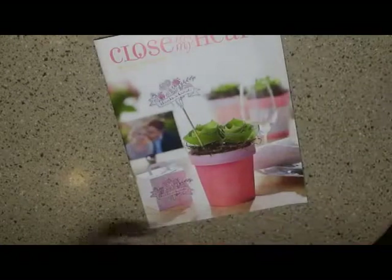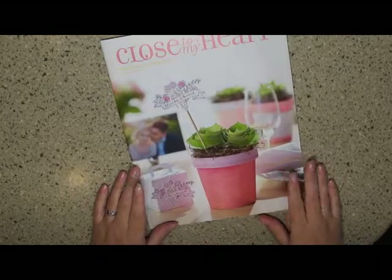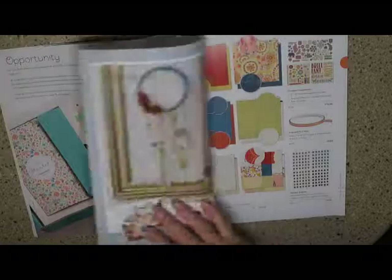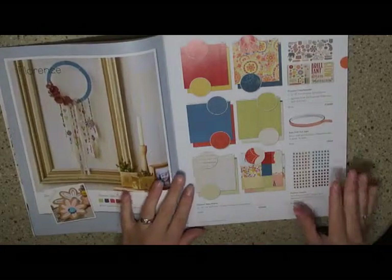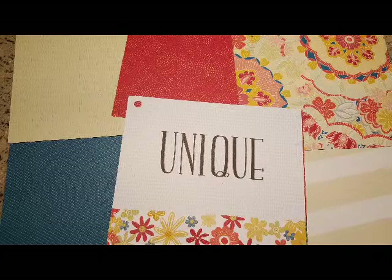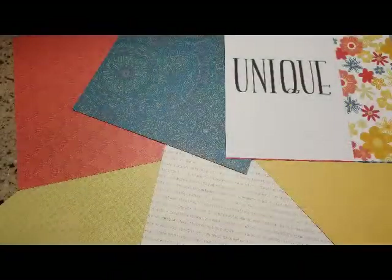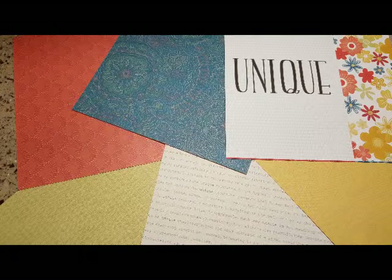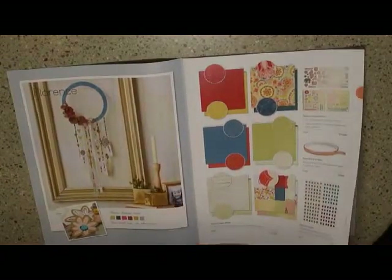This is the Seasonal Expressions catalog, from May through August, and there is a lot of cute stuff in here. I've already put my order in — I've got to do my order share next. This is the Florence paper pack. And I've got rose gold foil tape. I love the rose gold, it's so beautiful.